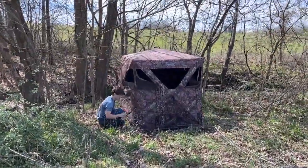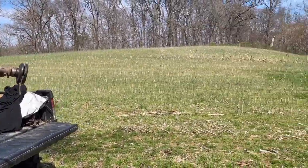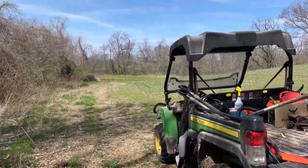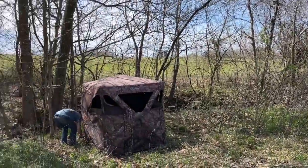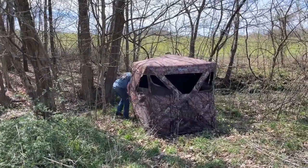We've killed a lot of turkeys in this field, in blinds right around in here — just a good spot for them to move through and strut. Youth season is coming up so we're going to have this one ready.